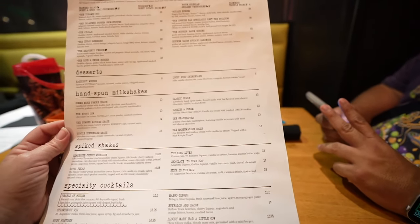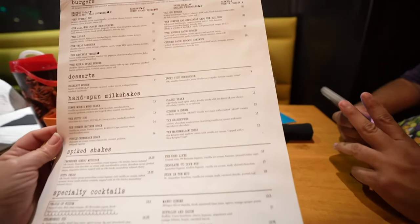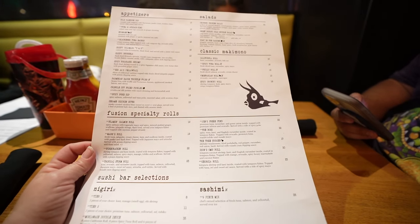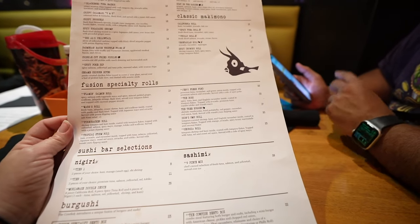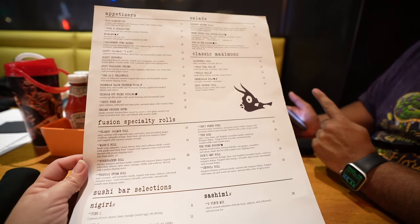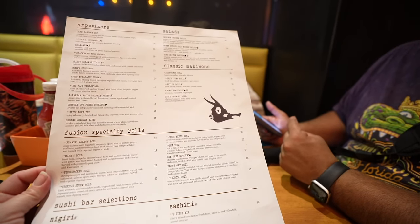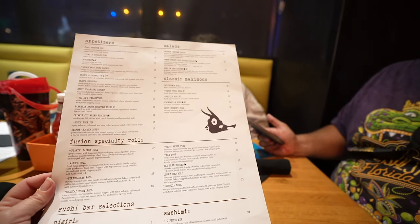The menu is pretty extensive. Entrees are about $20–$23, with one at $26. Appetizers and milkshakes run about $13–$15. For sushi, people often get two rolls since each roll is only about eight pieces, so you're looking at around $30 for two rolls. For our family of four, you're looking at over $100 total.